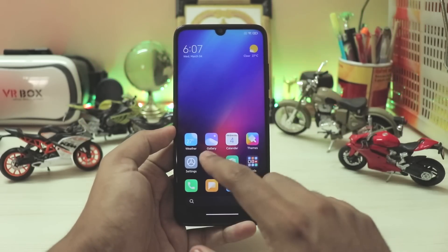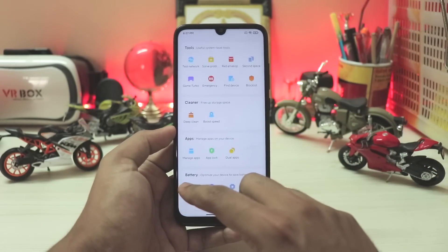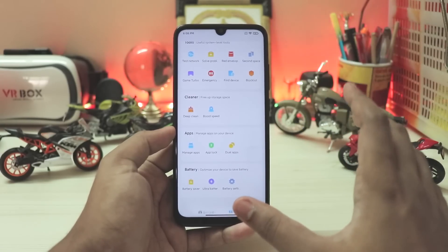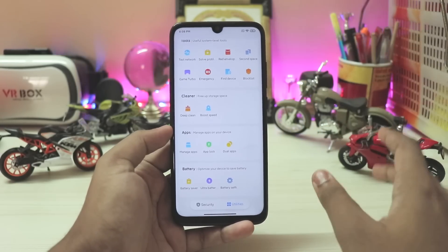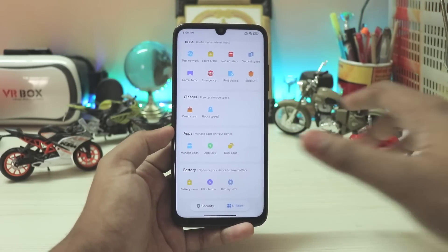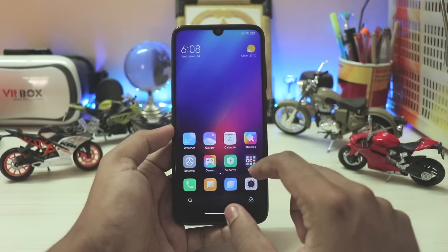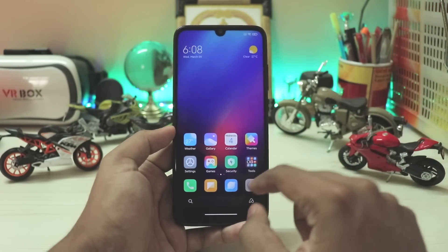Coming back you also have the memories section. The games icon is completely revamped. Going through the security app, everything is present — ultra battery saving, game turbo, voice changer, and everything which was reviewed a month back. You also have quite a few upgraded icons like find device. This app supports dark mode, which is quite good. All the UI has been upgraded — calendar, themes, pretty much everything with minor upgrades.